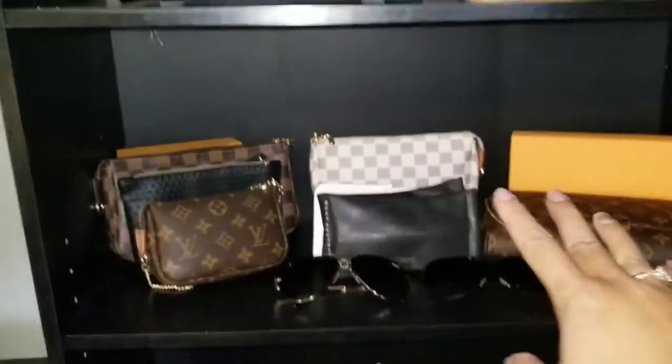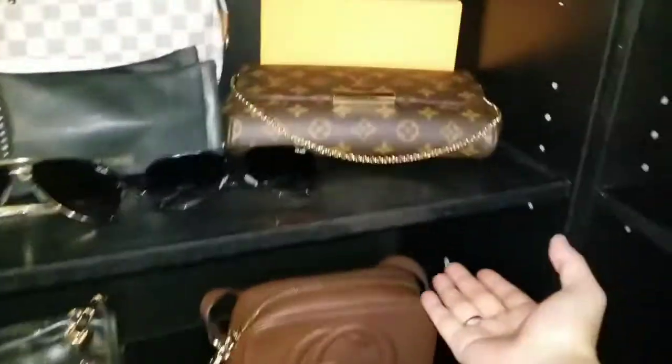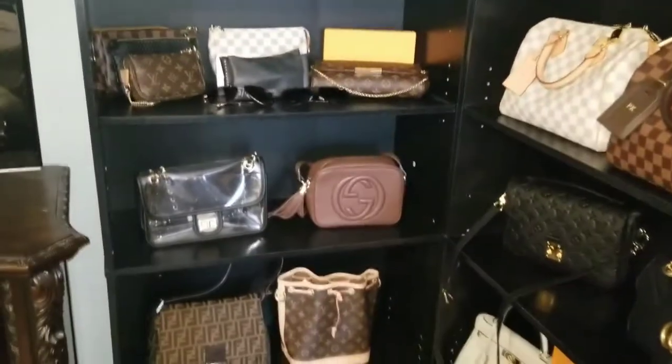They have these adjustable shelf pegs right here, so you can adjust them as needed. Like when you store the smaller bags, you could move a shelf up or down to kind of balance everything out. Let me show you what I have — my collection is super small but it's perfect for me, all classic pieces.